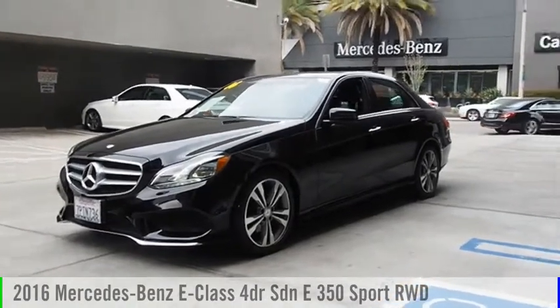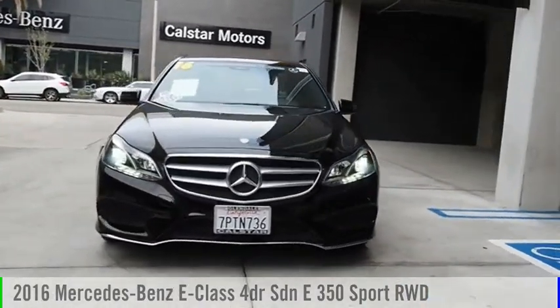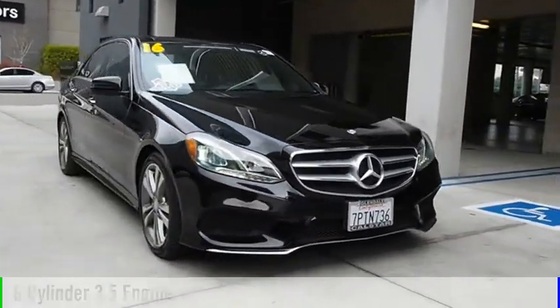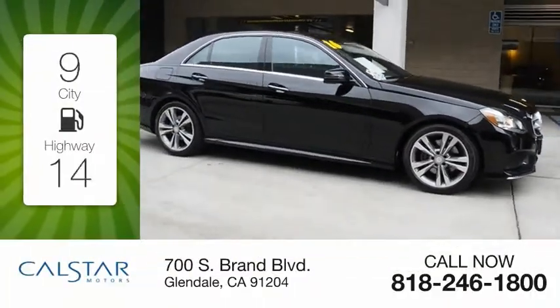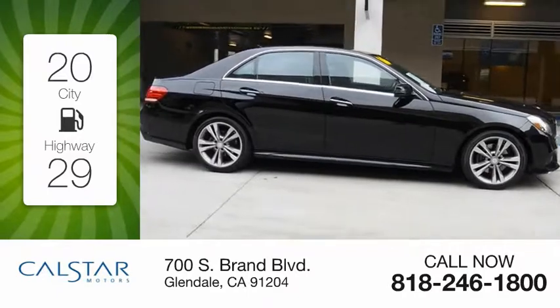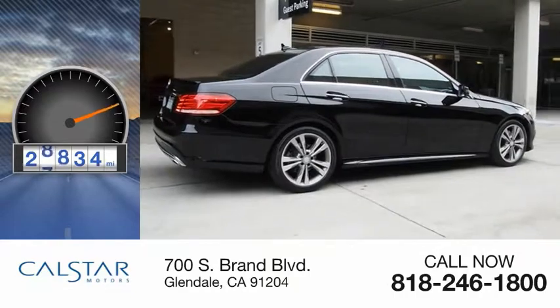Looking for the right vehicle? Check out the 2016 E-Class. This vehicle is powered by a rear-wheel drive, six-cylinder, 3.5-liter engine. Great fuel efficiency saves you money by requiring fewer trips to the gas station. This vehicle has less than 30,000 miles.